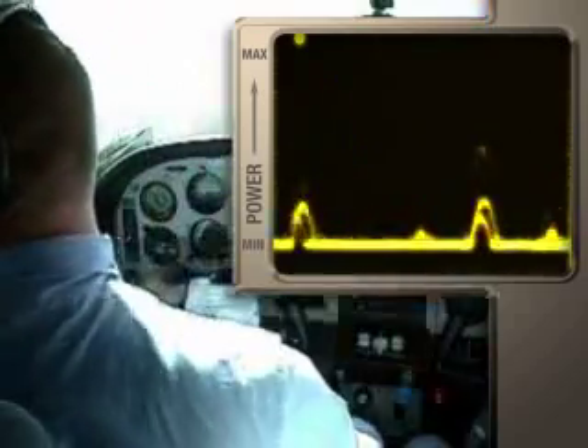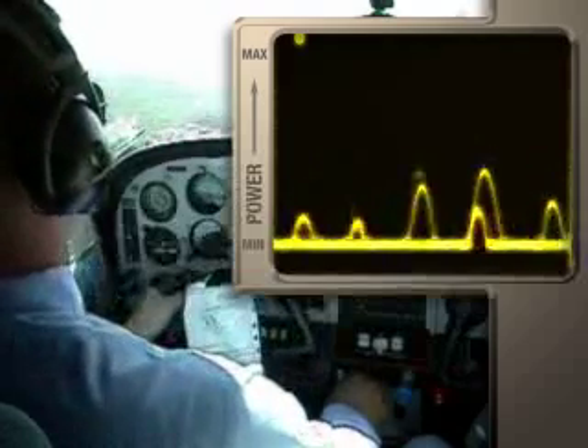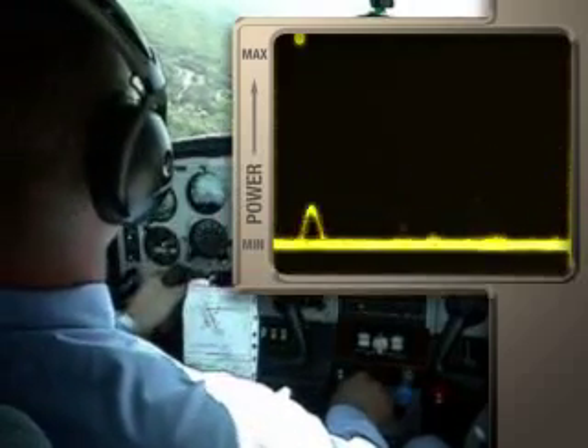Now we'll throttle back to a comfortable cruising speed, and you can see that as the noise decreases, so does the headset's need for power.